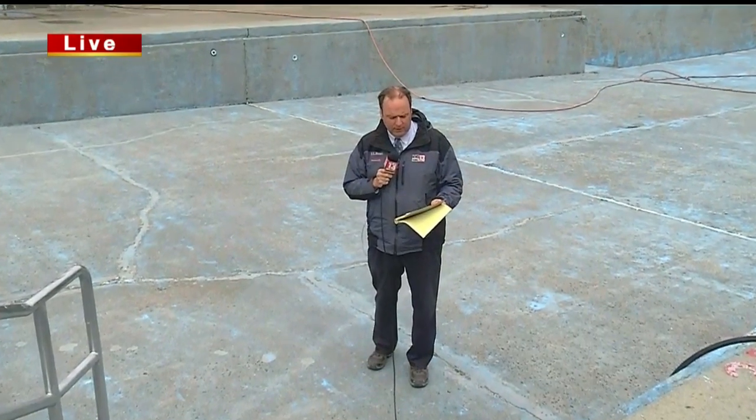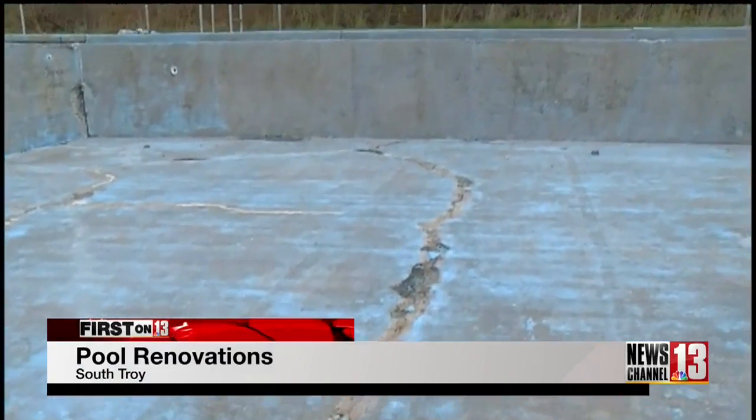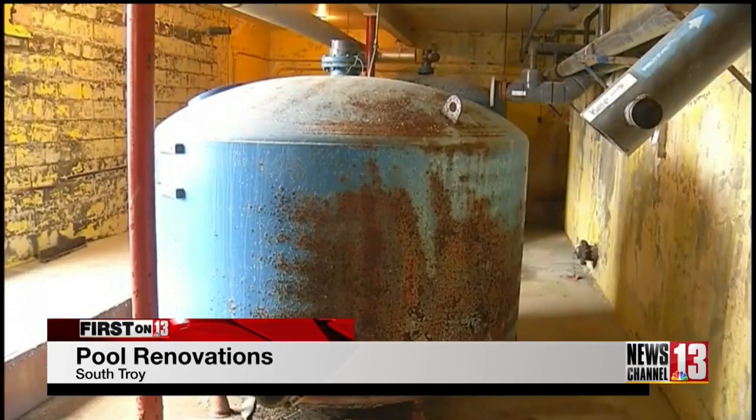The pools have not been open for the last couple of years here and up in Lansingburg. We took a literal in-depth look today for a pool that hasn't been overhauled in about 30 years. The concrete was a little more deteriorated and cracked than they thought — cracked concrete, uneven surfaces, rusted tanks.